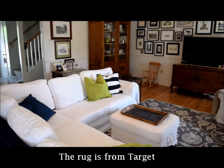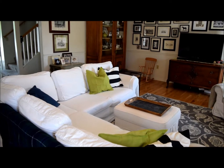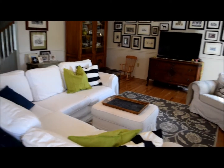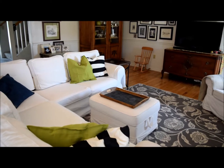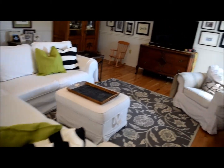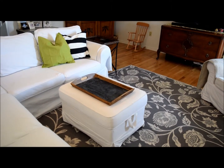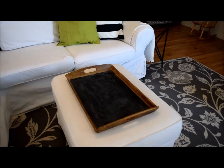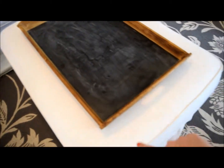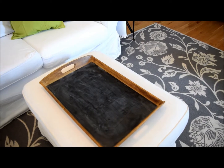We have the Ektorp IKEA sectional in the white cover because you can buy a new white cover for about a hundred dollars, and I like being able to take off the covers and wash them. I've had this couch for ten years, maybe even a little longer. The armchair is Ektorp too, and I have the Ektorp footstool. This tray I also got at IKEA - I painted it with Annie Sloan chalk paint in yellow, but it looked awful, so I used antiquing glaze and it came back to looking like wood, then I put chalkboard paint on the bottom.